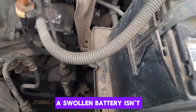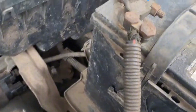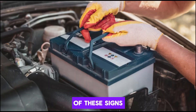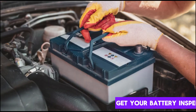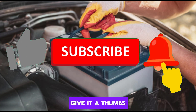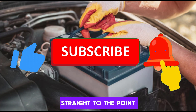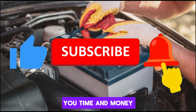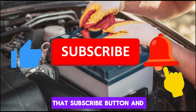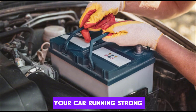A swollen battery isn't just a minor inconvenience — it's a serious risk to your car and your safety. If you've noticed any of these signs, don't brush them off. Get your battery inspected or replaced before it leaves you stranded or causes costly damage. If you found this video helpful, give it a thumbs up and share it with someone who might need it. For more straight-to-the-point car tips that save you time and money, hit that subscribe button and turn on notifications. Stay safe and keep your car running strong.